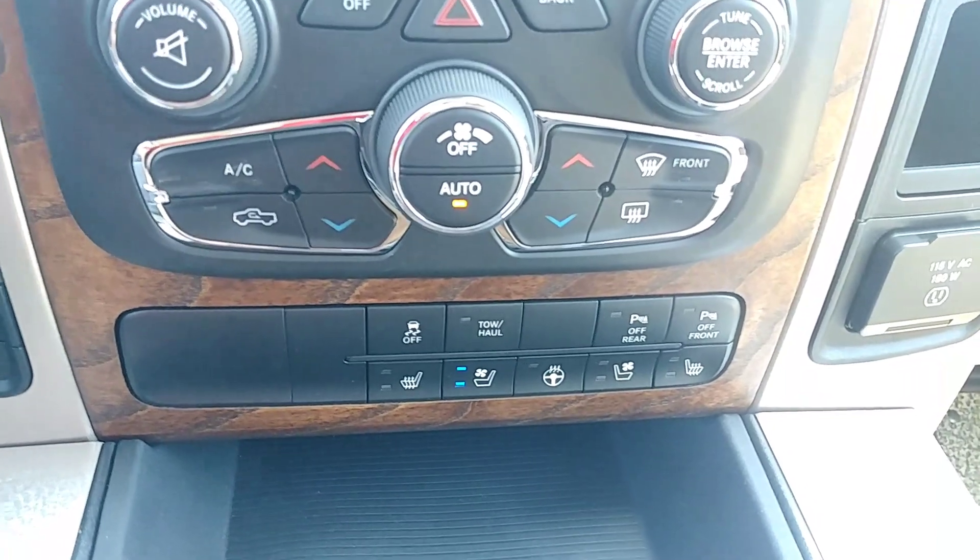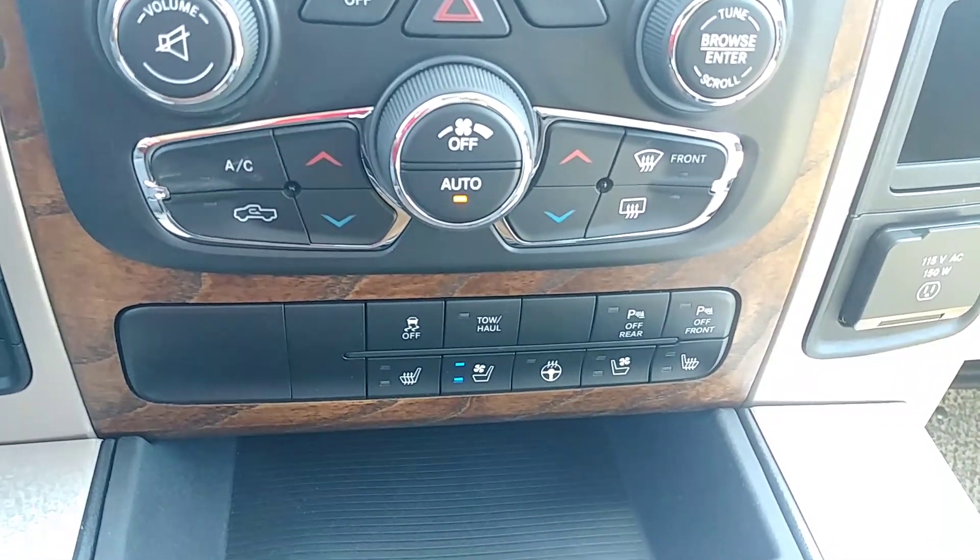Your driver and passenger seats are heated and ventilated, and your steering wheel is heated as well.